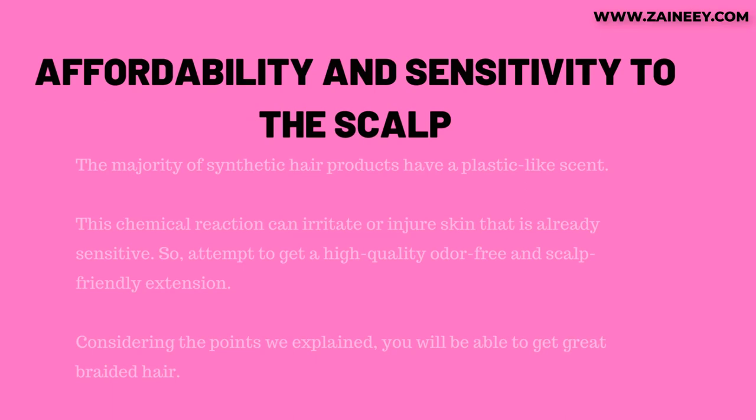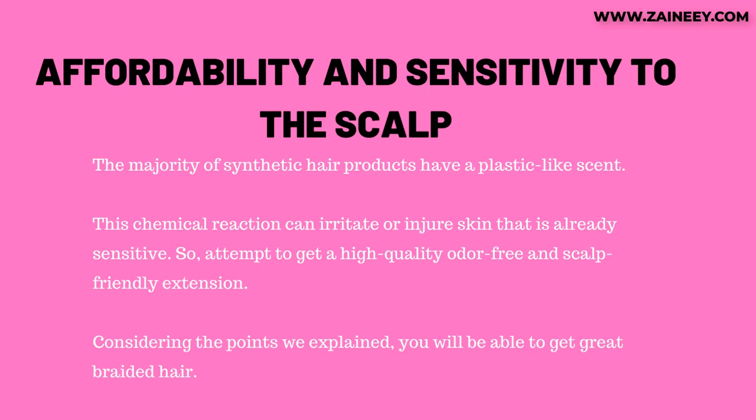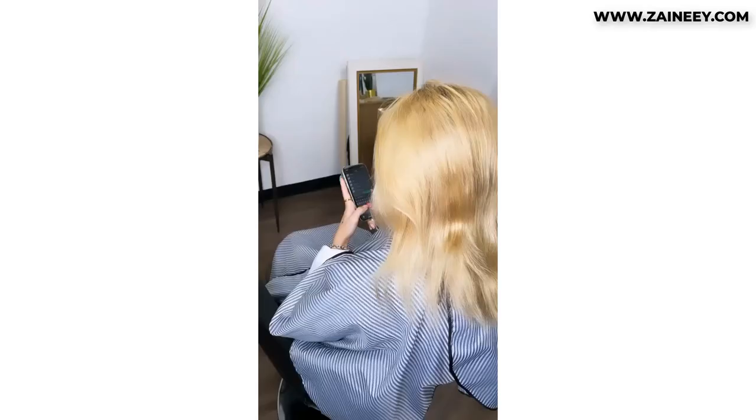Fifth, affordability and sensitivity to the scalp. The majority of synthetic hair products have a plastic-like scent. This chemical reaction can irritate or injure skin that is already sensitive. So, attempt to get a high-quality, odor-free, and scalp-friendly extension. Considering these points, you will be able to get great braided hair.